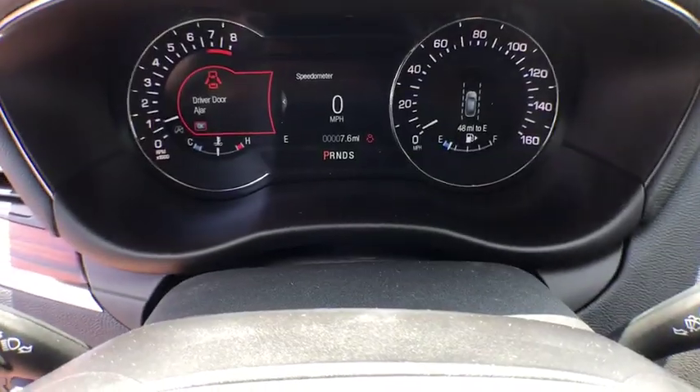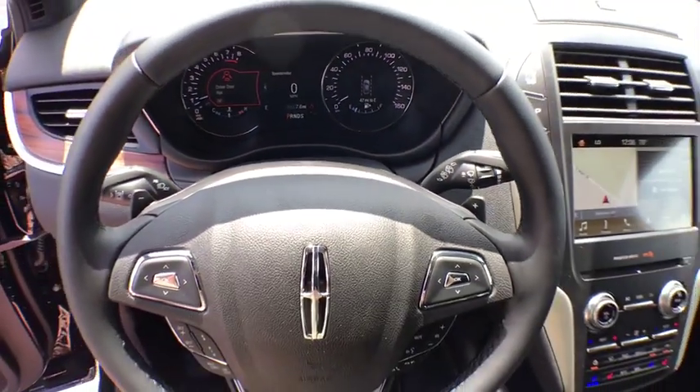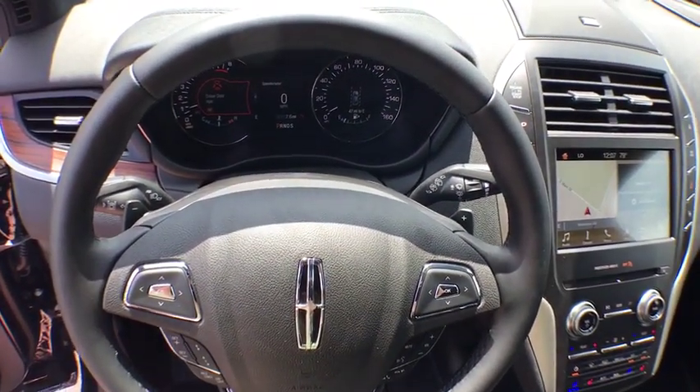Heated steering wheel, fog lights, heated front seats, compass, trip computer, security system, rear window defroster, power windows, panic alarm.